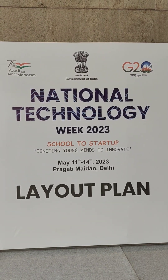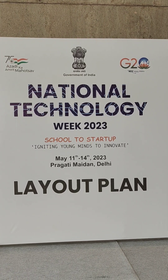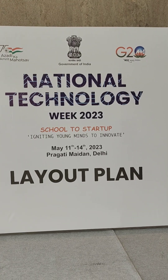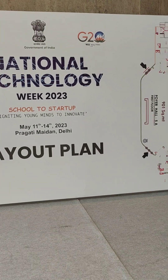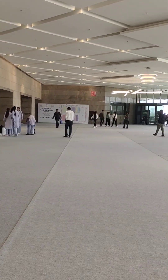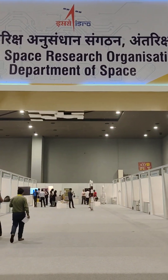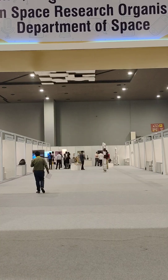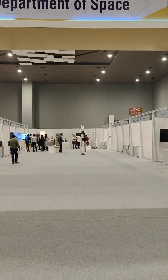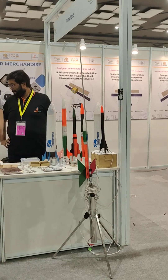This is a Government of India initiative — National Technology Week 2023: School to Startup, Igniting Young Minds to Innovate — here at Pragati Maidan. This is the Indian Space Research Organization, Department of Space. You can see some rockets out there — India's only model rocketry company.